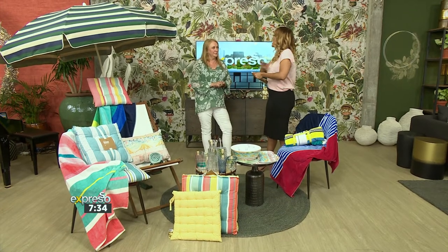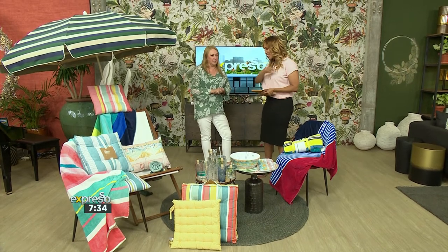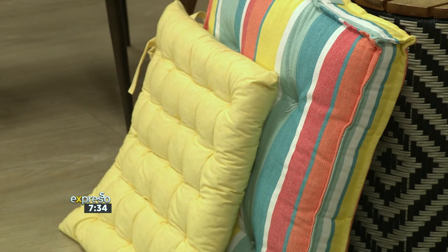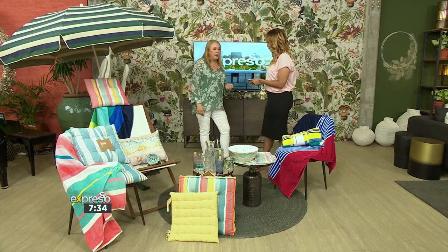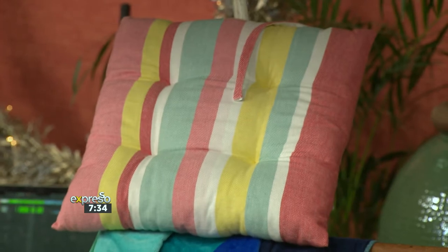I'm looking at those outdoor seat pads, they're getting my attention. One thing I love about seat pads is you can take them anywhere, especially with the cricket happening right now. They're very easy to pop into a big beach bag, take to the beach, take to cricket, a concert at Kirstenbosch, or a picnic in the park.